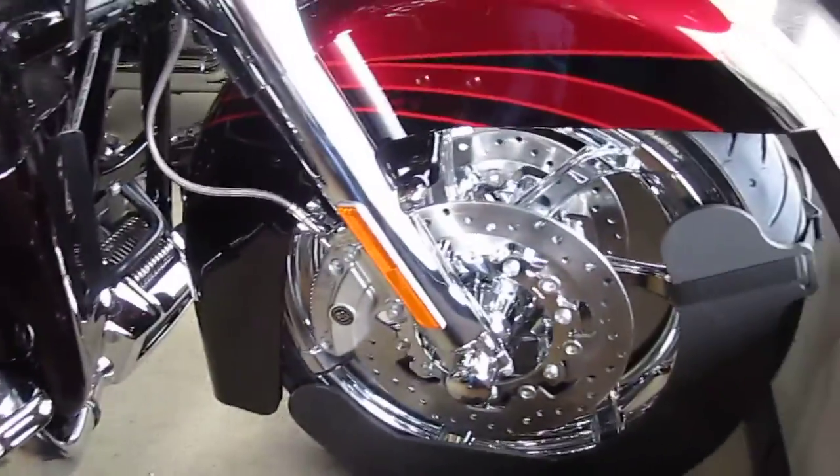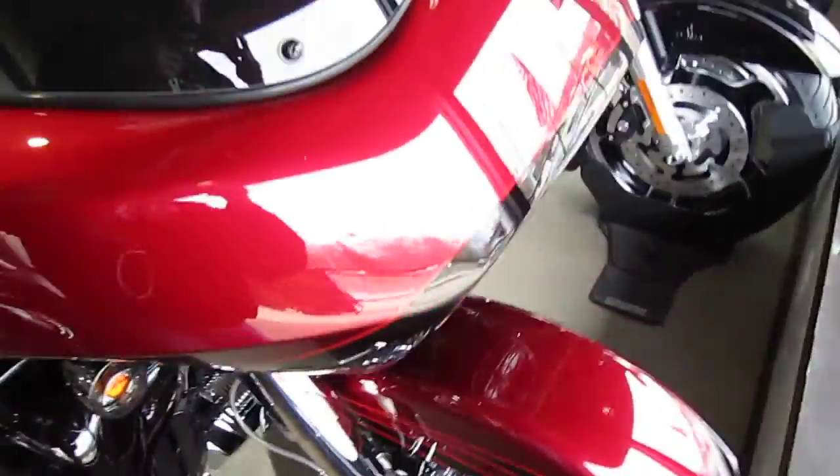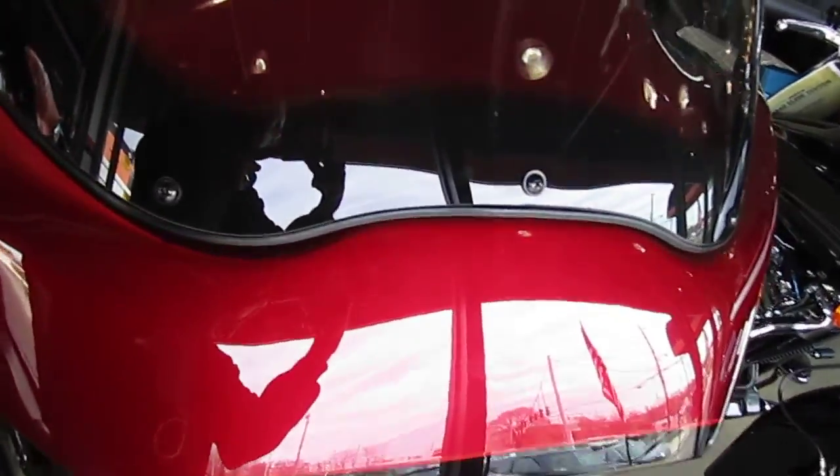Sorry about the noise, folks. We're in season. There's nothing much I can do, but hopefully this awesome bike will distract you from the noise.